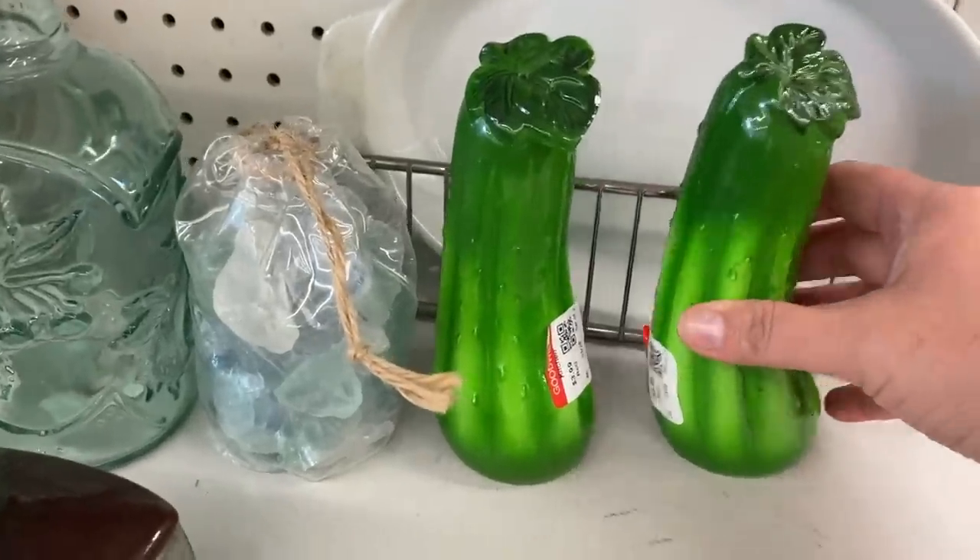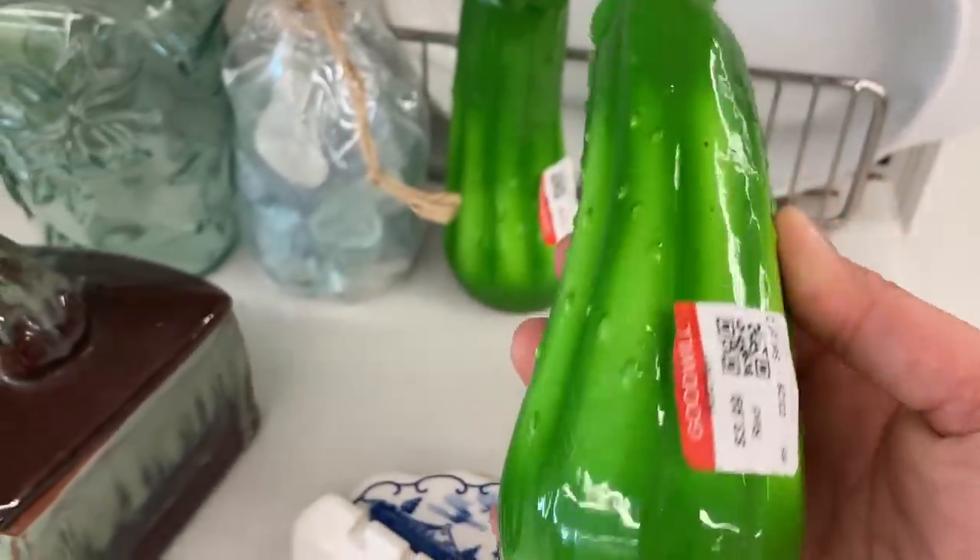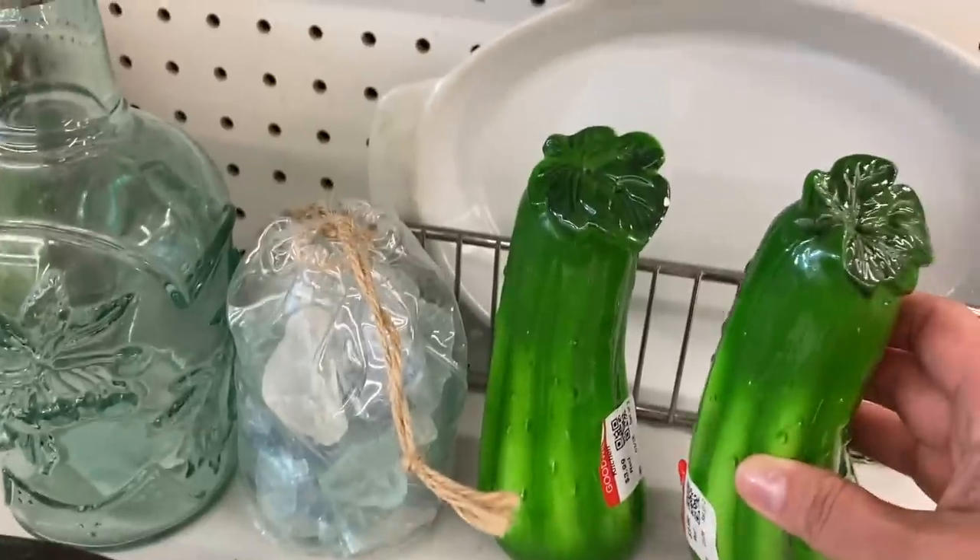These cucumber salt and pepper shakers — I don't know why, I think they're so cute. They did have chips on them though, so I didn't end up getting them, but I think they'd be really cute in the kitchen.